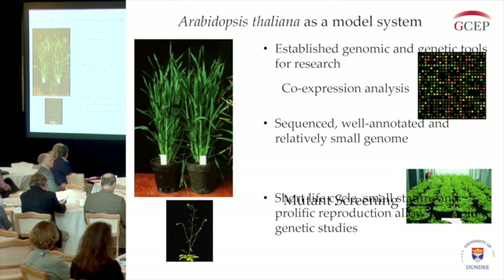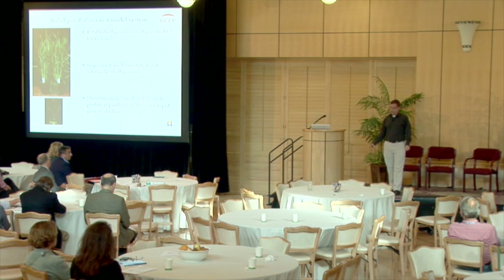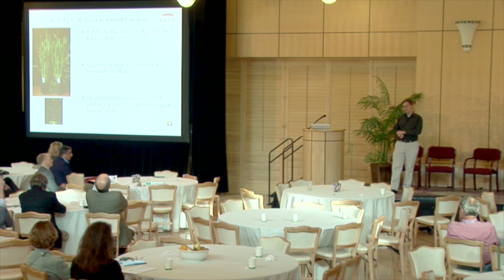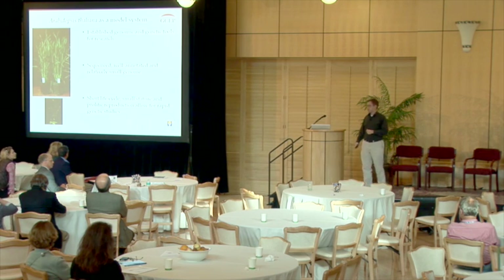We're actually using a plant called Arabidopsis thaliana. Now, we don't use this as an end product for biofuel production because it's fairly small, but it is a good genetic model system. It has great established genomic and genetic research tools, a sequenced and well-annotated genome, a fairly rapid life cycle, and prolific reproduction that allows for easier study. With the hope that whatever we learn in Arabidopsis, we'll be able to transfer into useful biofuel crop plants.